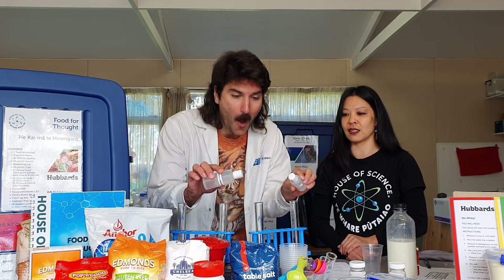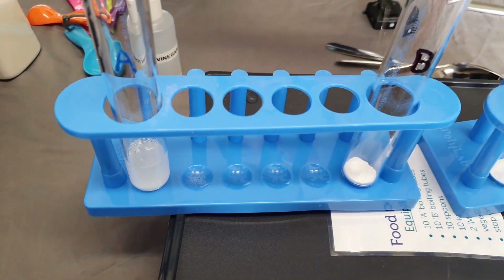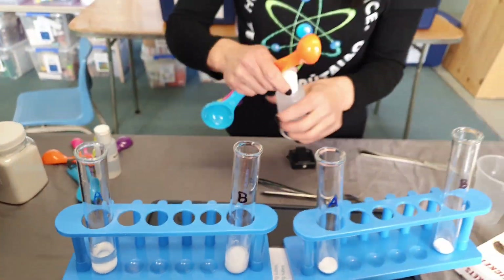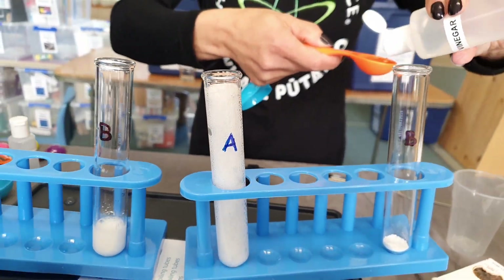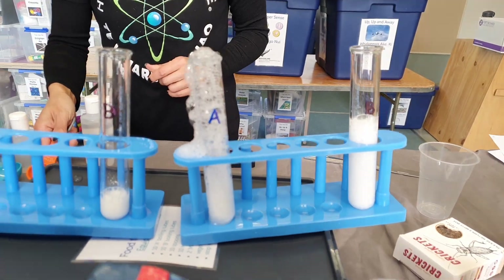This activity is called Something's Up. It's either baking soda or baking powder — students have to figure out which powder is which by the reaction with water or vinegar. Water into tube A, water into tube B — very slow reactions, not much happening. Vinegar into tube A — look at it go! Vinegar into tube B — it's going, but not so vigorous.